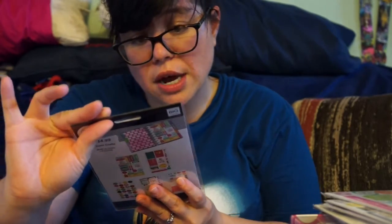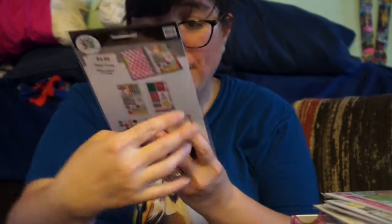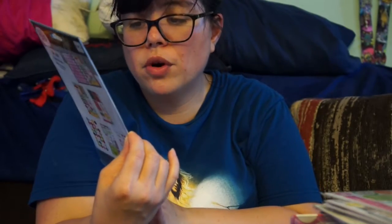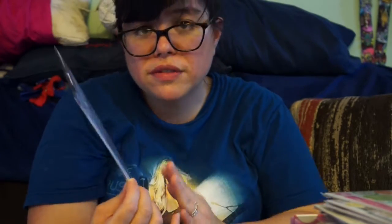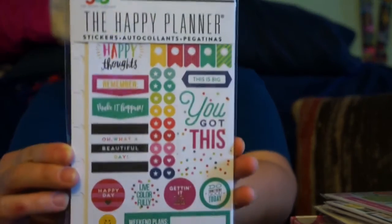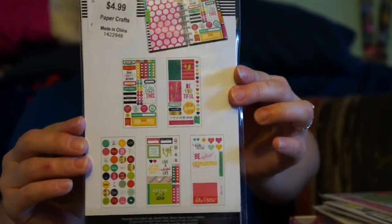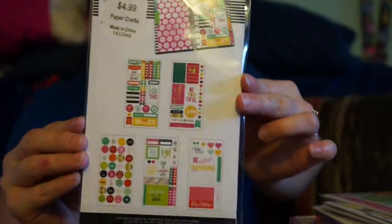Last but not least, I got this one with 127 pieces. I really like it too — it's in the same color family I love but in darker tones. This is what it looks like, really cute. I love these so much. That was all the Happy Planner stuff I got from Hobby Lobby.